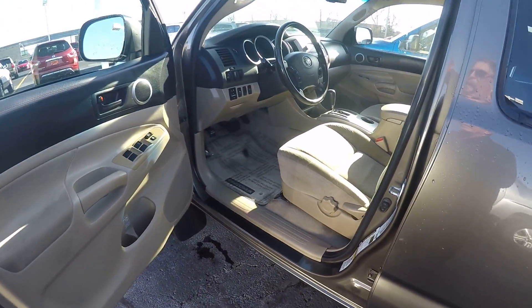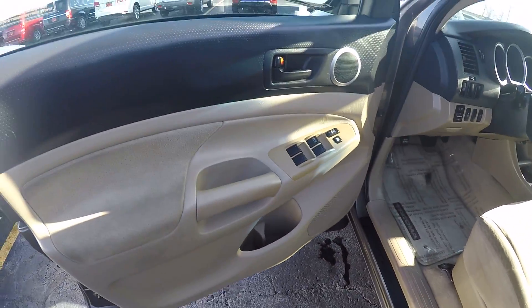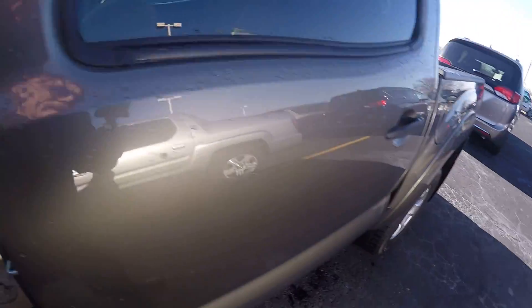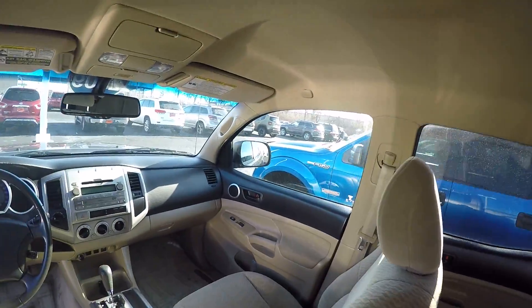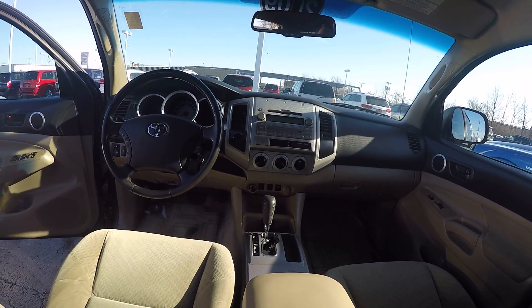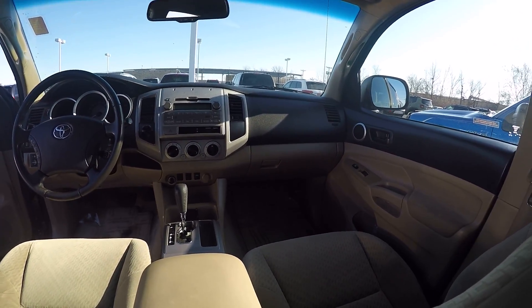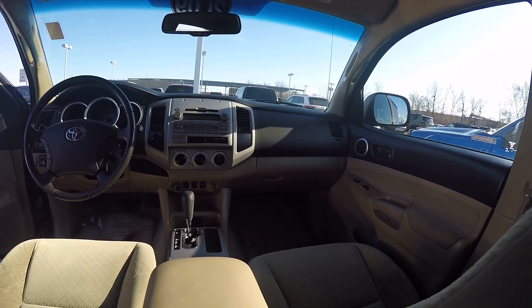Cloth interior with automatic transmission and the V6. Power windows and locks, tilt steering and cruise control. It is a four-wheel drive. Hop in the back — plenty of leg room for your passengers. Five passenger vehicle with two front bucket seats. AM FM radio with CD player and cruise control. Interior condition is good; no rips or tears in the seats. Clean interior.